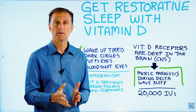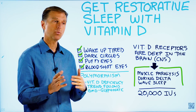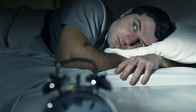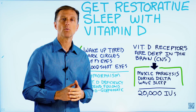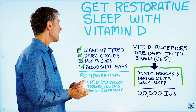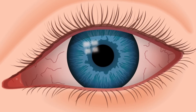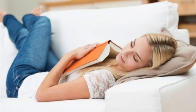So many people wake up tired. They're actually sometimes more tired than when they went to bed. They don't sleep through the night. They either can't get to sleep, they can't stay asleep, or they wake up feeling tired. They have dark circles underneath their eyes, puffy eyes, bloodshot eyes, or they might have sleep apnea. Or during the day they need multiple naps because they haven't slept at night.